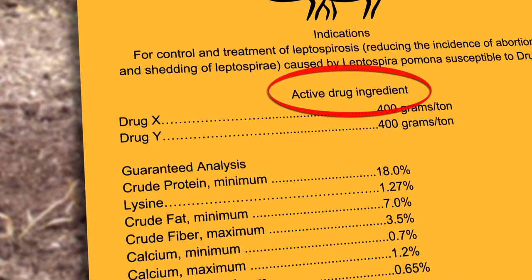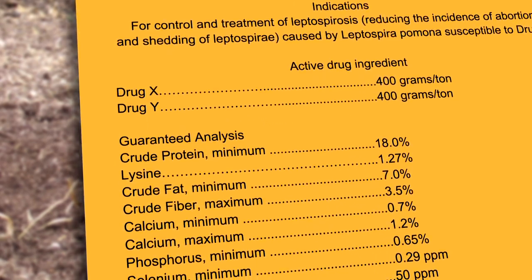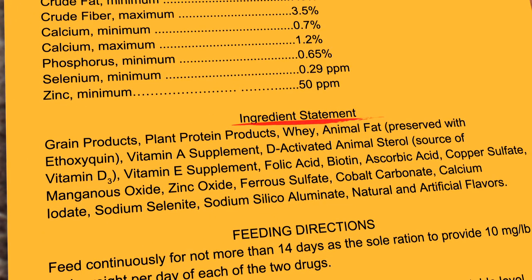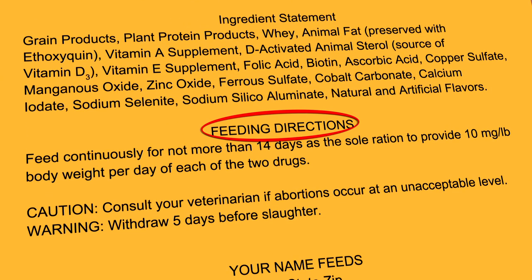The next part of the label specifies the active drug ingredient, or ingredients — some feeds are approved to contain more than one drug — along with the concentration of the drug or drugs. This part also includes the guaranteed analysis, which provides the levels of nutrients in the feed. The list has all the ingredients used to make the feed, presented in the order of most to least based on weight. This part also includes the feeding directions, which explain how, and for how long, to use the feed.